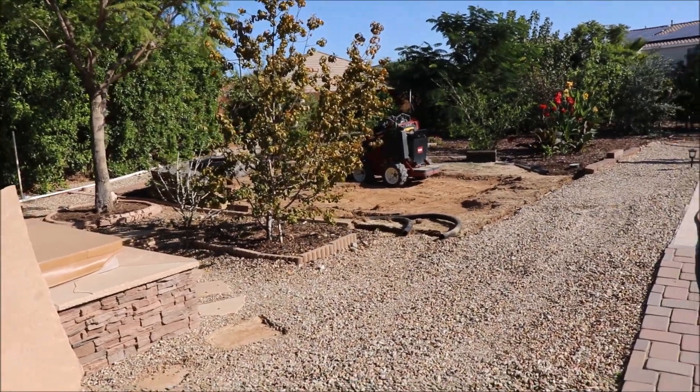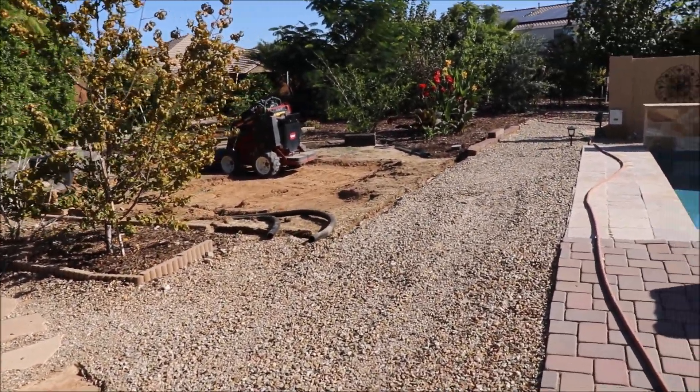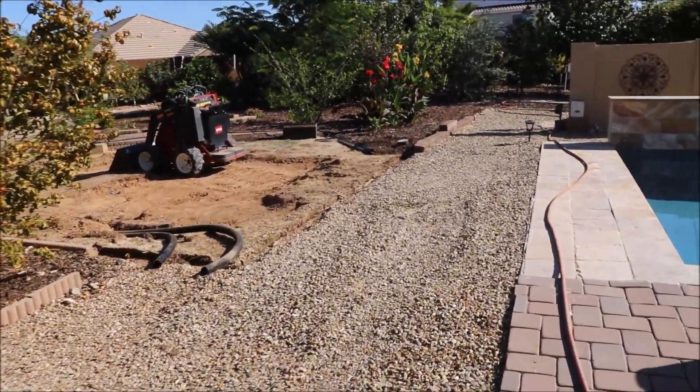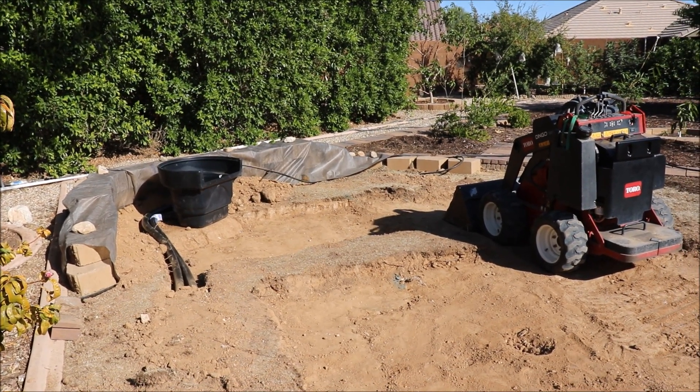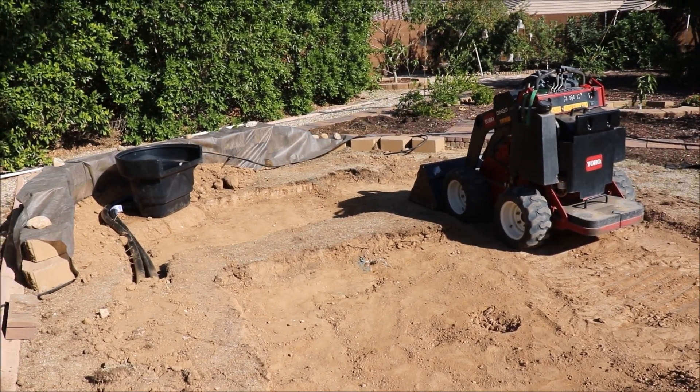Hey gardeners, Enlightenment Garden, November 4th, and today is day one of the pond build. If you're new to this channel, I'm out in the Phoenix, Arizona area, Garden Zone 9B.